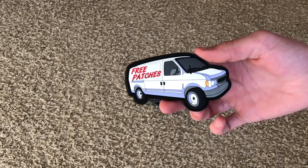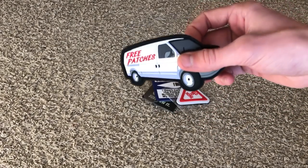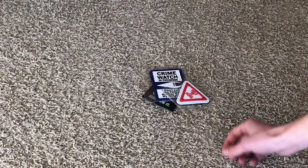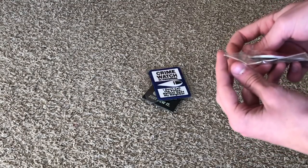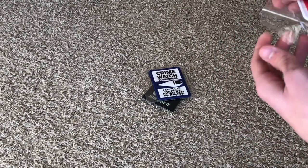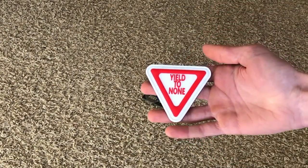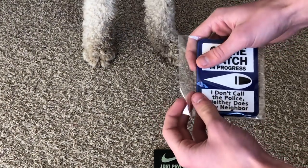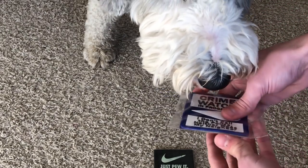This is an awesome patch — free patches! It's a van; that kills me, this is a funny patch. This one would definitely give away your position, I feel like — it's very bright. But it says 'Yield to None,' that's pretty cool as well. Next up we have this patch right here, this one is a very large patch.